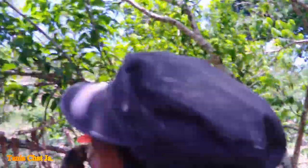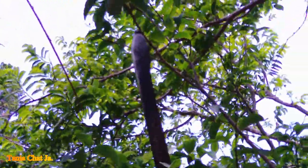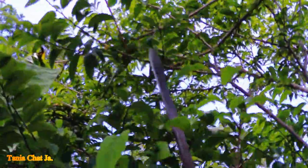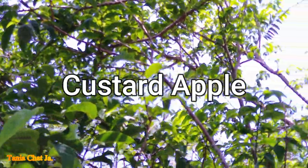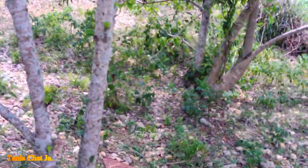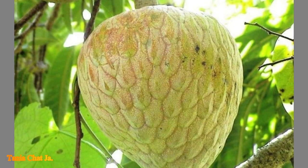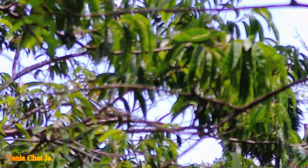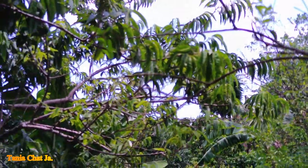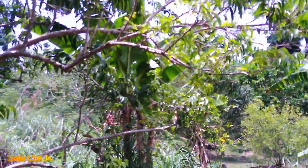Over here this is what we call sweet sop or sugar apple — this is a green one right here. Next to the sweet sop, we have what's called custard apple. On the international scene both names are interchangeable. Traditionally in Jamaica, Jamaicans call it custard apple, while sweet sop is what we say here. In other areas of the Caribbean it's called sugar apple. If you type either name online, both come up.